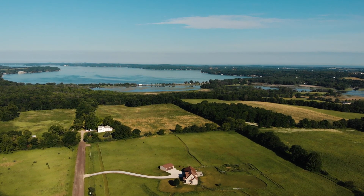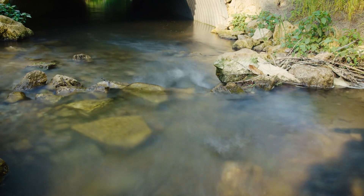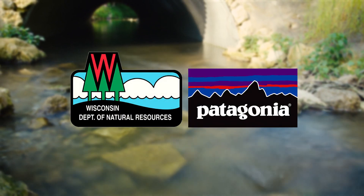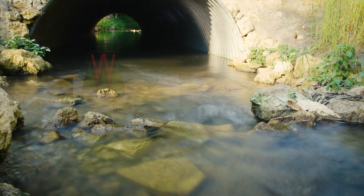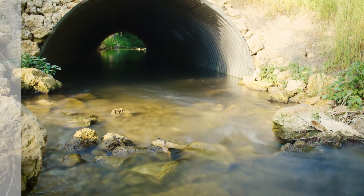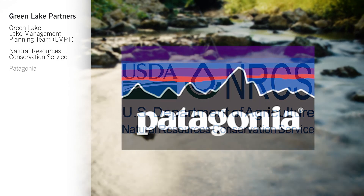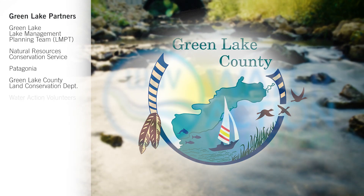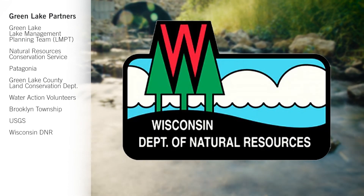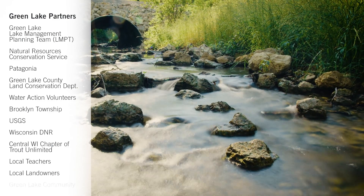Early success, like any heart procedure, is due largely to the support of a great team — a team that believes and acts with collective strong resolve. They are thankful for partners such as the Wisconsin DNR and Patagonia, and for every Green Lake Association member whose contributions have helped make progress foot by foot, fish by fish. Partners who made this possible include: the Green Lake Lake Management Planning Team, Natural Resources Conservation Service, Patagonia, Green Lake County Land Conservation Department, Water Action Volunteers, Brooklyn Township, USGS, Wisconsin DNR, Central Wisconsin Chapter of Trout Unlimited, local teachers, local landowners, and the Green Lake Community.